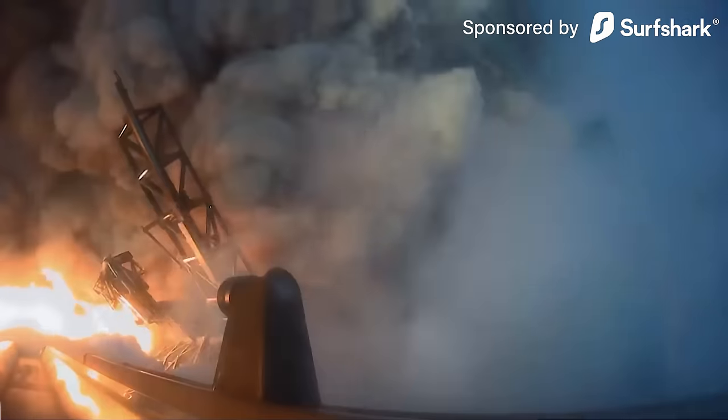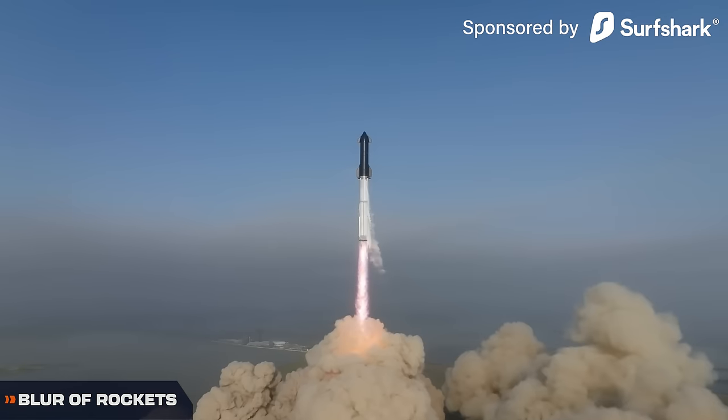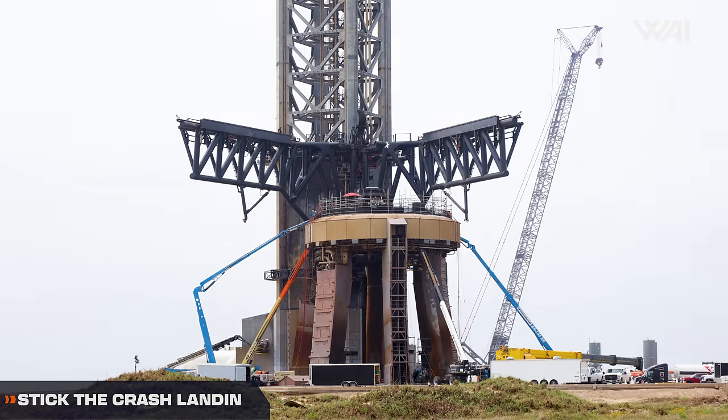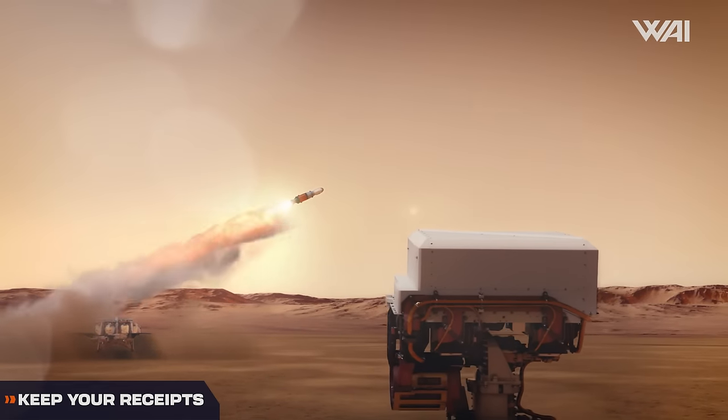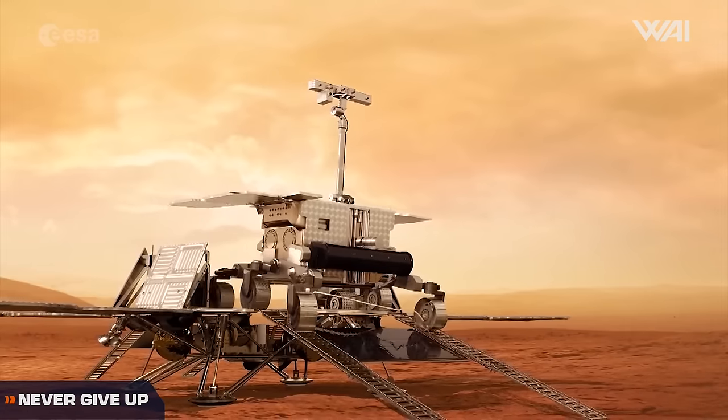It's already been a year! Starship's first flight anniversary — so much changed. Flight 4 preparations continue. What happened to the tiles? Rocket Lab is getting close to Electron reuse. Mars Sample Return is in danger. And ExoMars restarted.